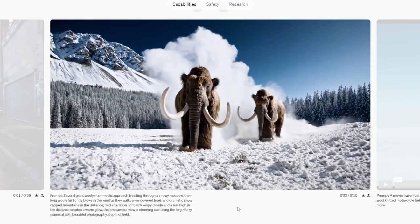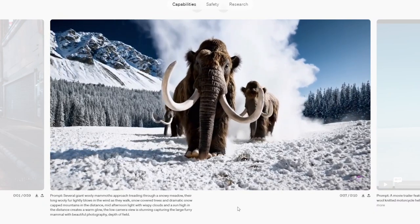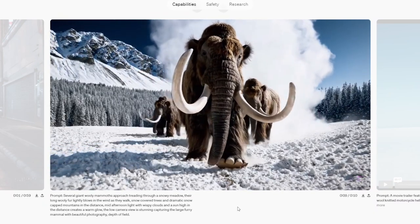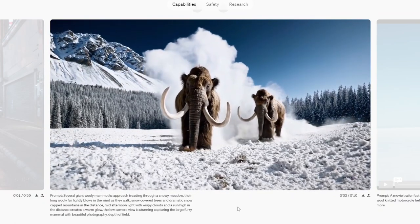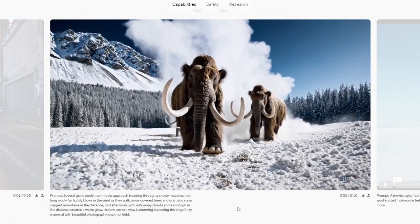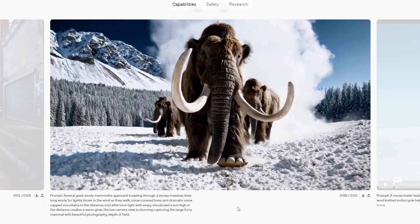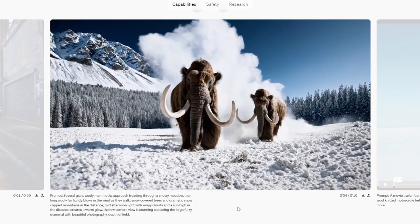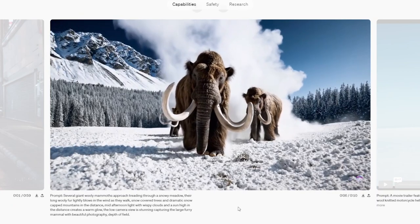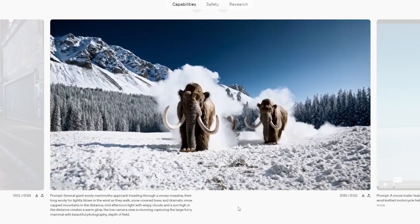Prompt: several giant woolly mammoths approach, threading through a snowy meadow. Their long woolly fur lightly blows in the wind as they walk. Snow-covered trees and dramatic snow-capped mountains in the distance. Mid-afternoon light with wispy clouds and a sun high in the distance creates a warm glow. The low camera view is stunning, capturing the large furry mammal with beautiful photography depth of field.